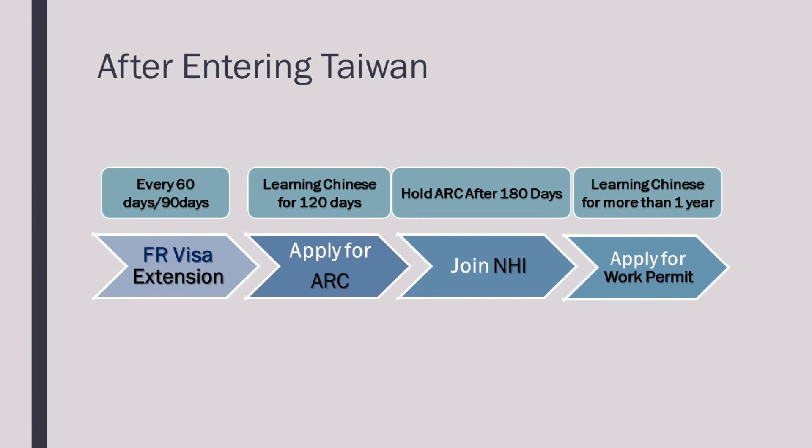After you have studied in the CLC for more than 120 days and have enrolled in the following quarter, you can apply for a resident visa at the Ministry of Foreign Affairs. You can then apply for an ARC at the National Immigration Agency within 15 days of receiving your resident visa. After holding an ARC for 180 days, you are eligible to apply for national health insurance. After studying Chinese in Taiwan for more than one year, you can apply for a work permit with the CLC office's approval.